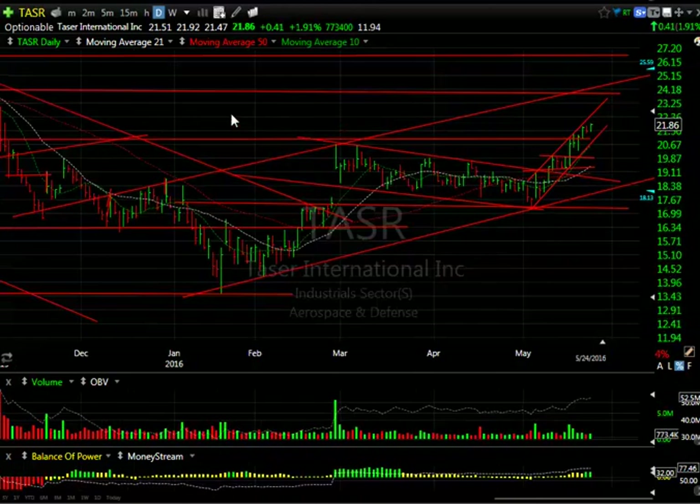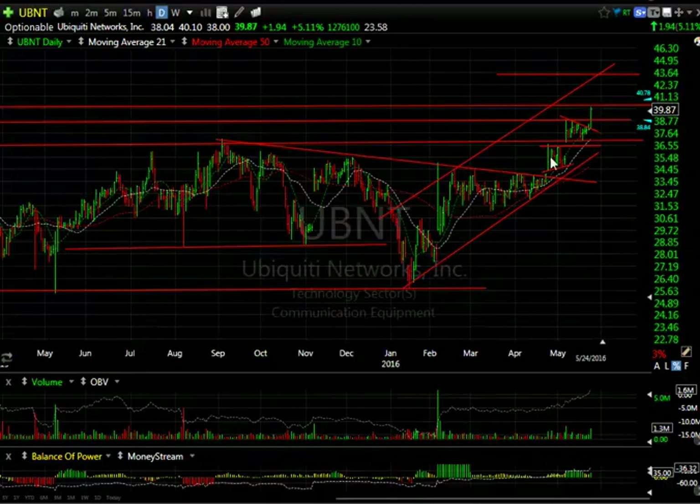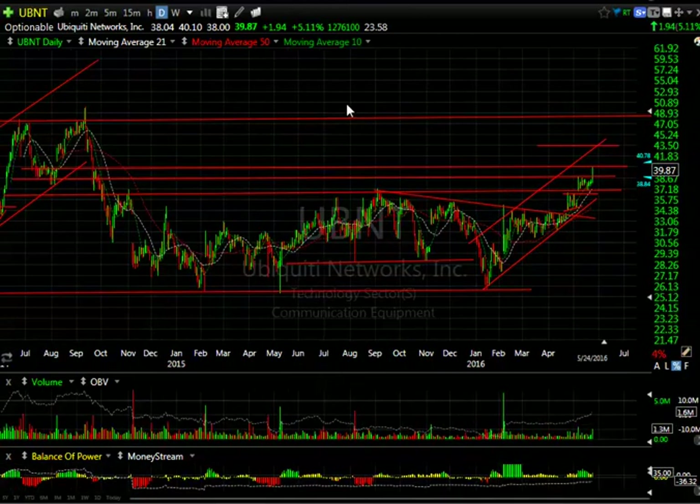Ubiquity Networks — a breakout of the two-week wedge or coil, which came above the base pattern, augurs very well for more upside. A whopping 23.5 days to cover. You may very well see this run up to the mid to high $40s.